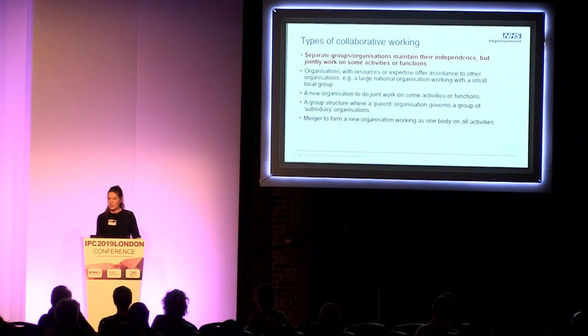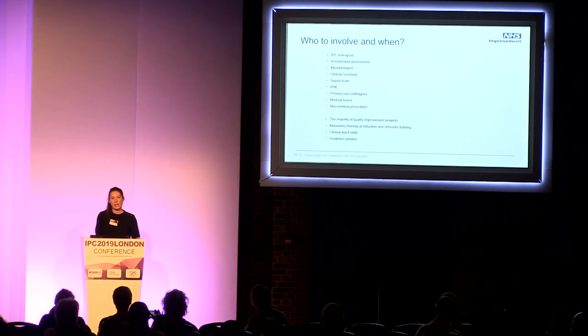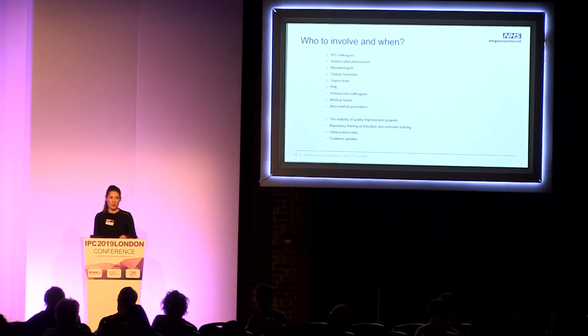It's really the type where separate groups or teams maintain their independence but are jointly working on one particular activity that we're interested in today. The list of who to collaborate with is endless, but I've listed some members of the team we might want to work with when thinking about infection-related projects. The majority of quality improvement projects can easily be collaborative, and a lot of collaborative working is coming out of the UTI collaboratives.